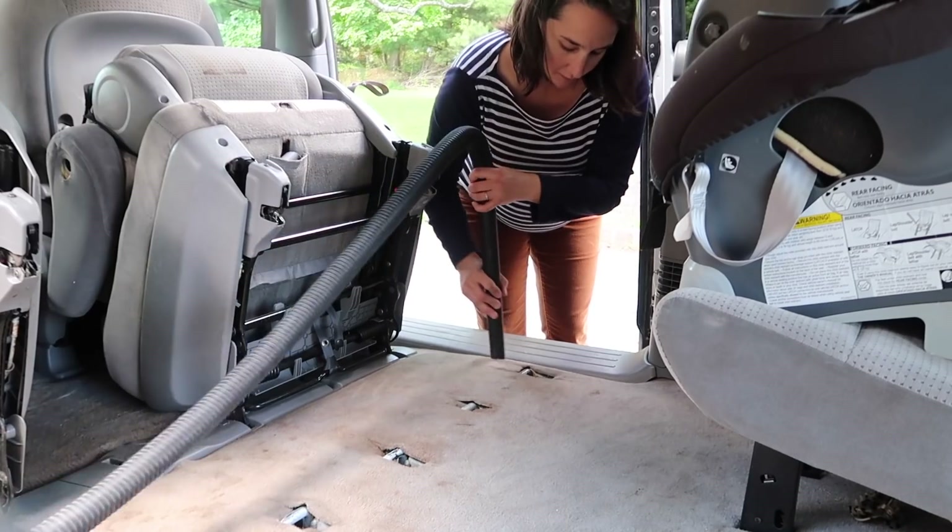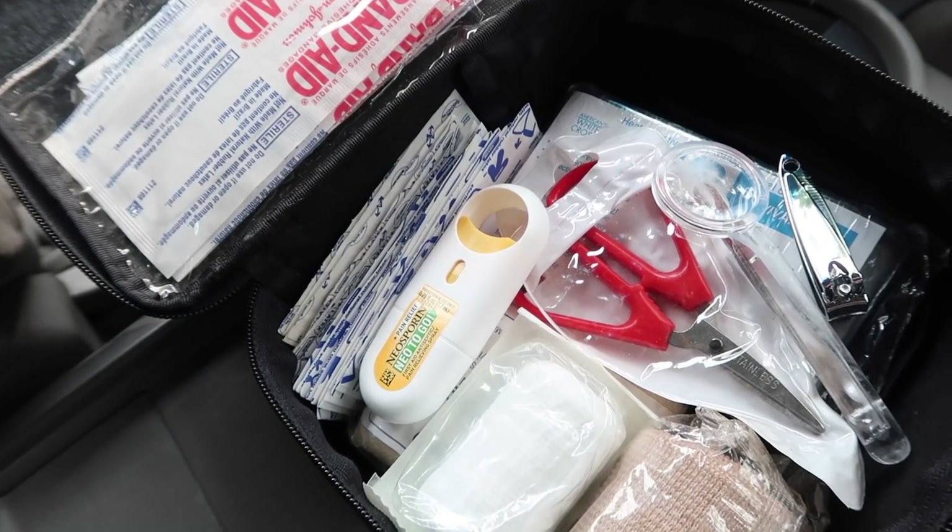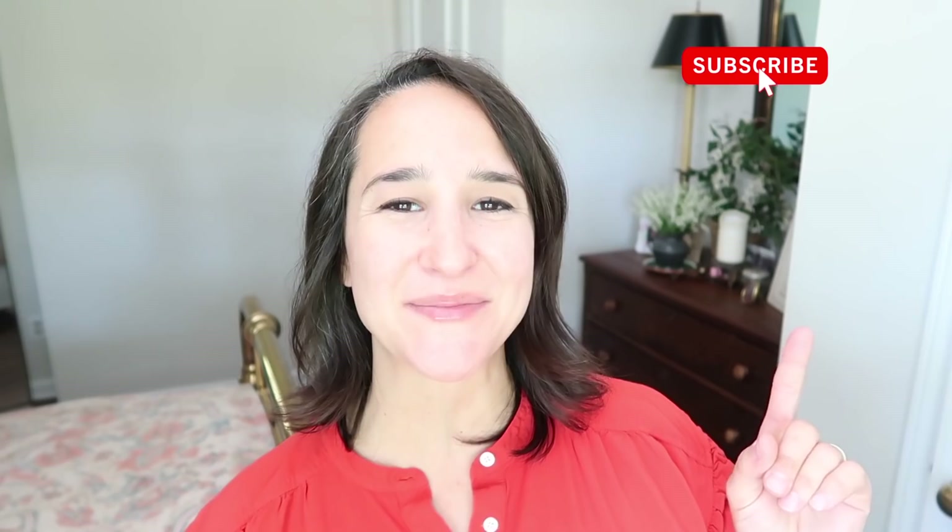Thank you so much for watching! If this video motivated you to get your car in order for the summer, be sure to give this video a thumbs up. And if you are new to my channel, be sure to stick around and subscribe. I'll be talking to you soon — take care!